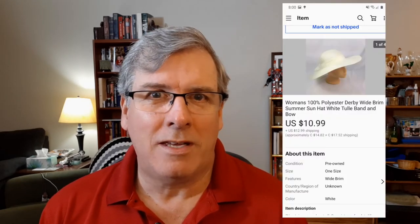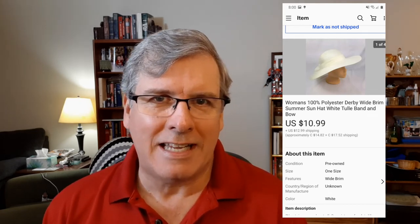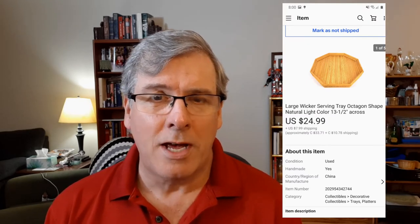Sold another one of the hats — this time it was a nice summer hat, a white one, as we're heading into nicer weather here in northern United States and Canada. And a beautiful little wicker serving tray. I got this in a table lot when I bought a bunch of tables all at once. It was really, really nice and very popular — a lot of views, a lot of watchers — and it ended up going for full price of $25 plus $6 towards the shipping.